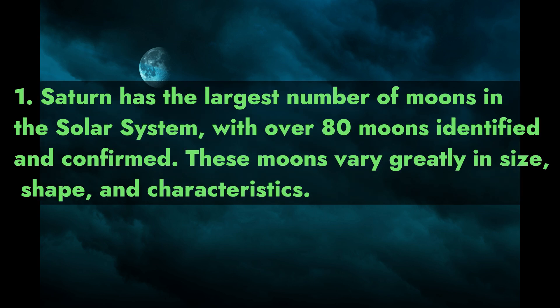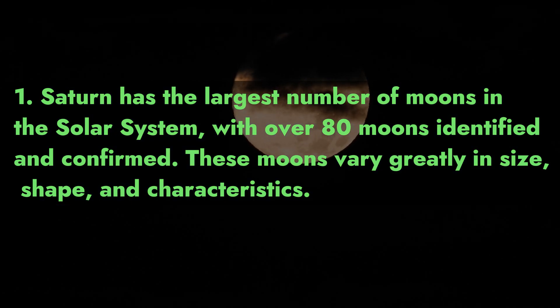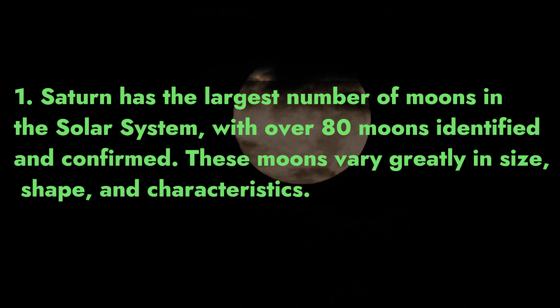1. Saturn has the largest number of moons in the solar system, with over 80 moons identified and confirmed. These moons vary greatly in size, shape, and characteristics.